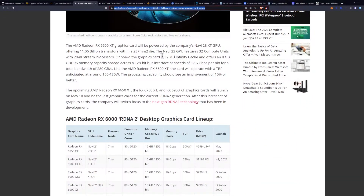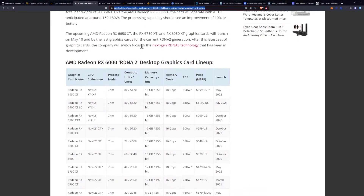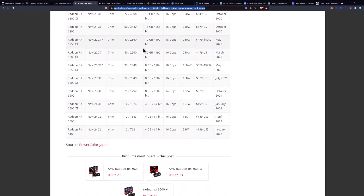We're still getting that memory boost in the 6X50 XT series, and that's really what we're looking forward to as miners in the next week. Our prediction for the RX 6650 XT is going to be 35 megahash per second.